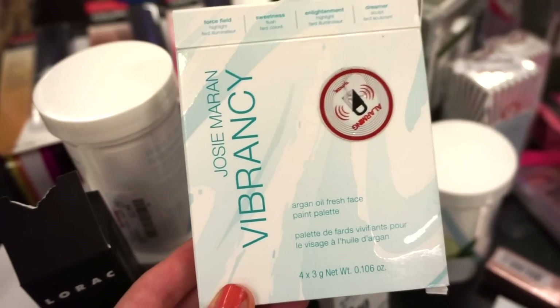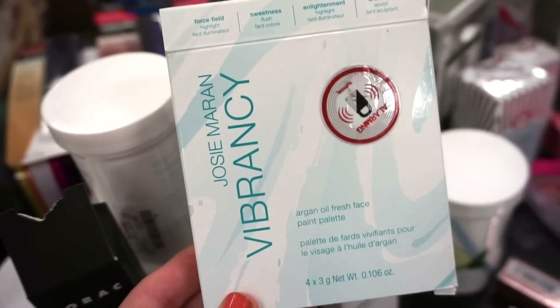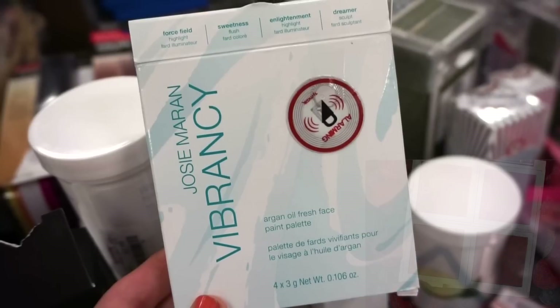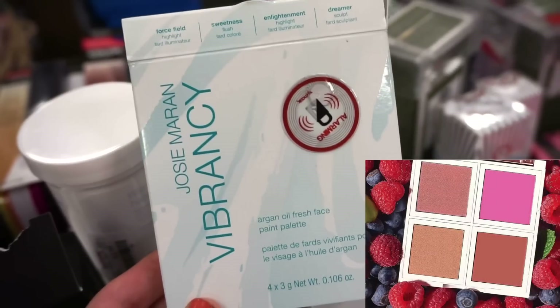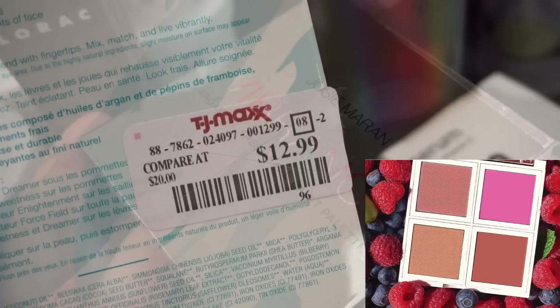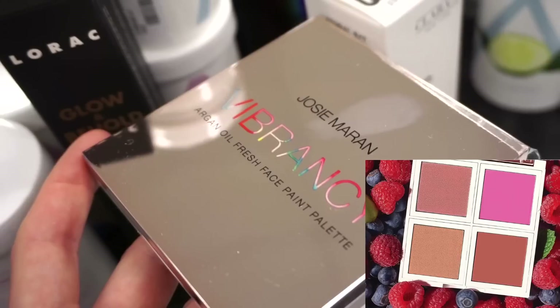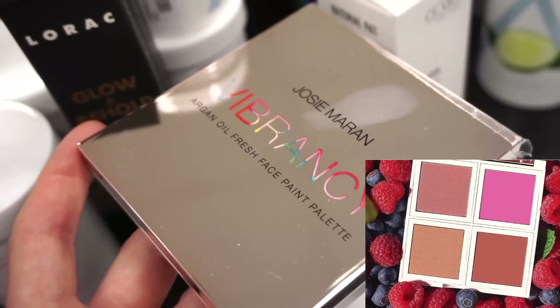Next, they have this face palette by Josie Maran — it's the Argan Oil Fresh Face Paint Palette. I believe there are four cream products in here: two highlighters, a blush, and a bronzing shade. This is retailing for only $12.99. The packaging of the compact is so beautiful — it's mirrored and I love how it says 'vibrancy' in colored form. So cute.